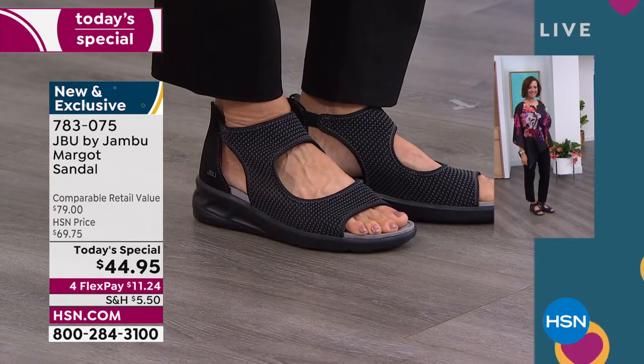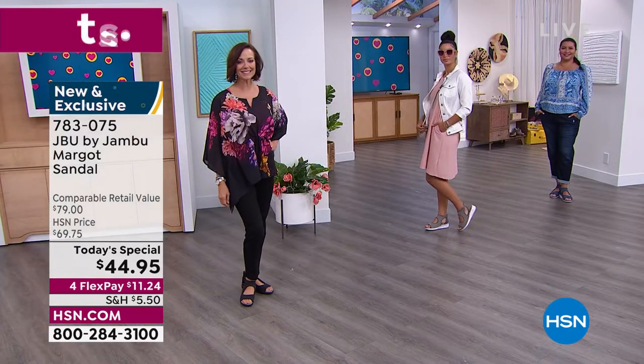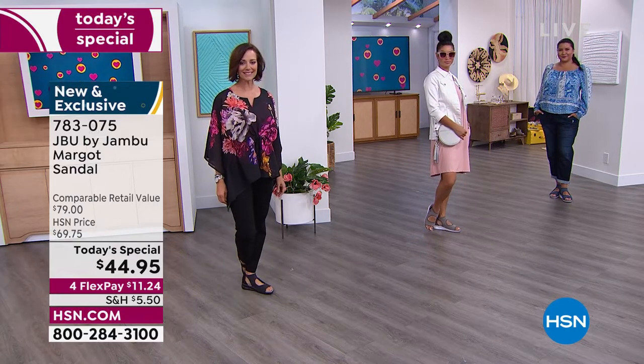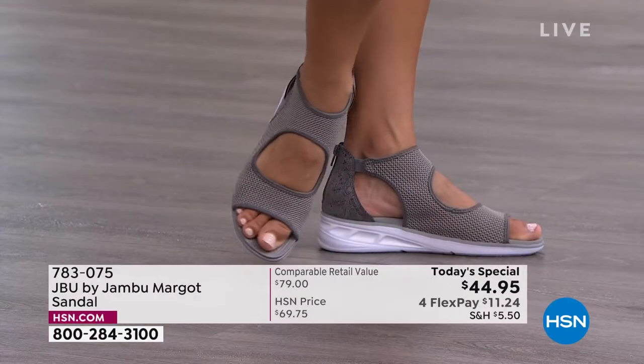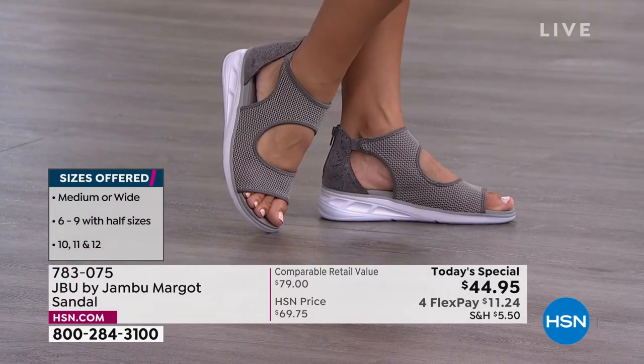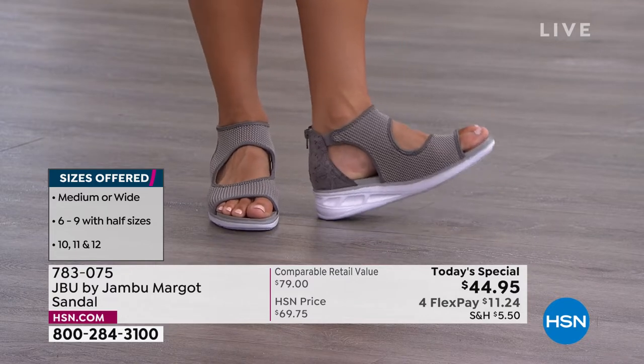Once you go to bed and come back, we may or may not have those specific sizes because those tend to go the quickest. So if you see one you love, take advantage of our flex pay — it's only $11.24 and they'll be on their way to you. You can also send it directly to someone as a gift when you check out.